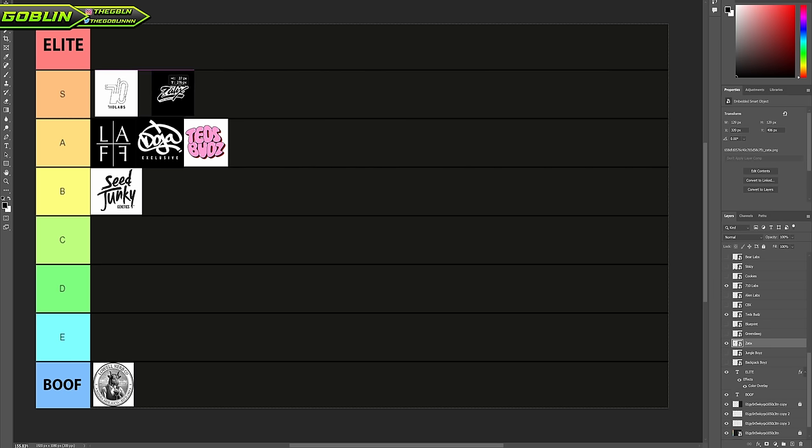I want to put them S, and thinking overall, I think Zodix has more consistent heat than Ted's Buds. I think S is fair — that's where Zodix belongs. The blue guava is incredible and I'm excited to see what else they've got. Big ups to Zodix.